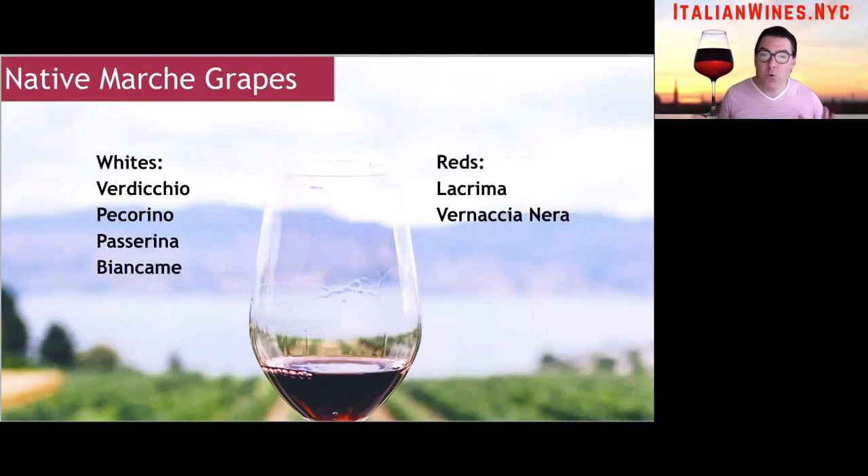Then there's Pecorino, which you'll also find in Abruzzo. Marche and Abruzzo sort of fight over ownership of Pecorino, but Marche has a DOCG appellation for Pecorino. The Pecorino wines from Abruzzo are absolutely delicious and great for everyday drinking, whereas the Pecorino DOCG from Marche is a little more meditative and serious. Then there's Passerina — another very easy-drinking, fruity white wine that should be drunk young, also found in Abruzzo. Another white grape somewhat unique to Marche is Biancame, though you can find a little of it in Emilia-Romagna as well.